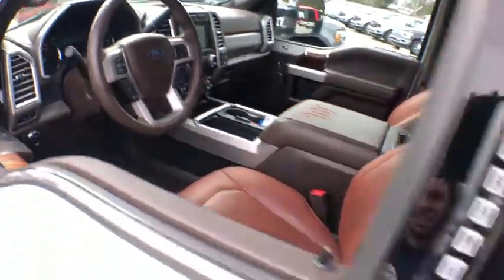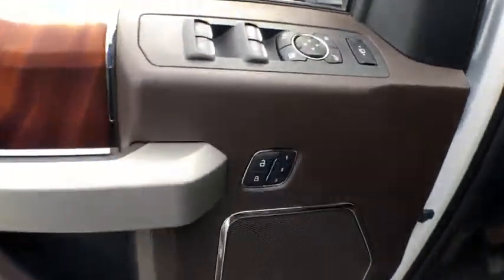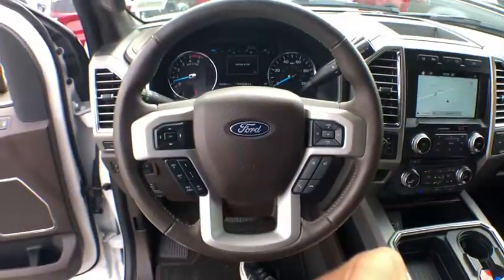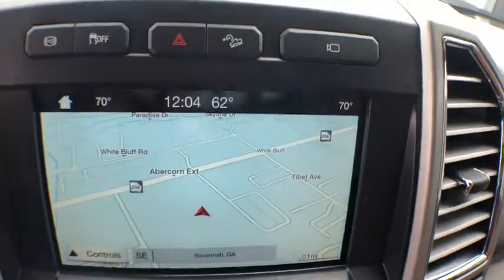Traction control, power passenger seat, navigation system, dual airbags, leather-wrapped steering wheel, power steering, one owner, four-wheel disc brakes, universal garage door opener, security system, CD player.